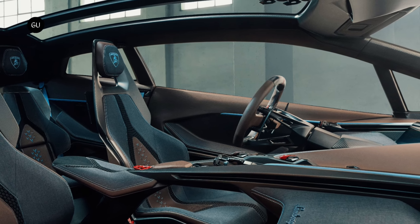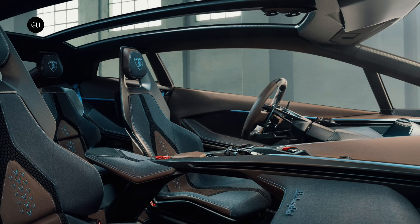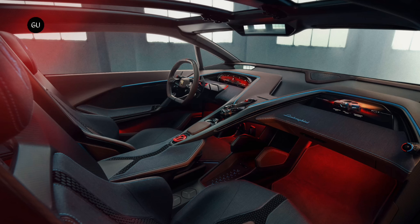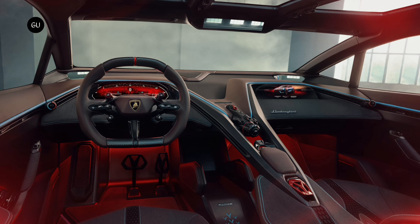Inside, two sets of aggressive-looking sport seats are available for the driver and their friends to enjoy the ultra GT life. The dash consists of two cowls with screens for the driver and passenger, and down the center is a cluster of controls that looks straight out of an alien spacecraft, for operating infotainment functions.